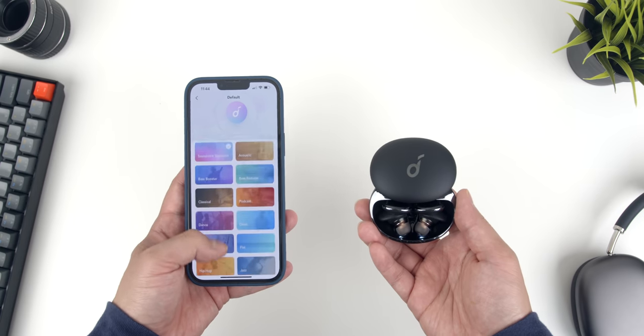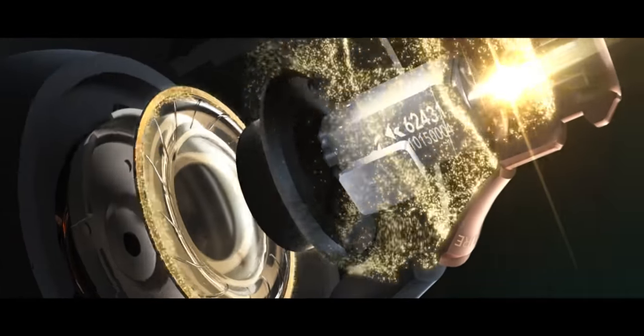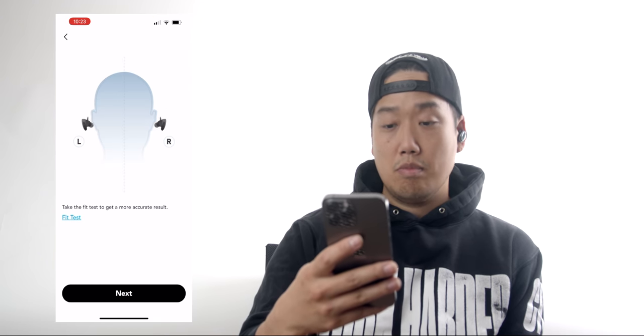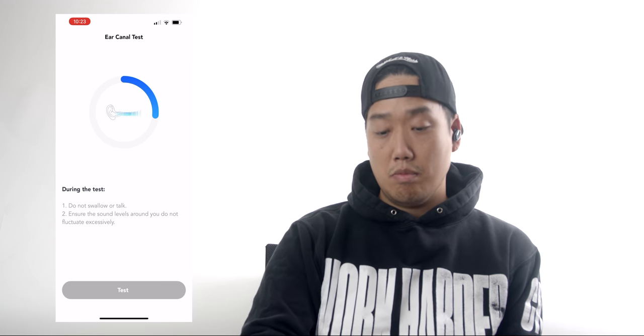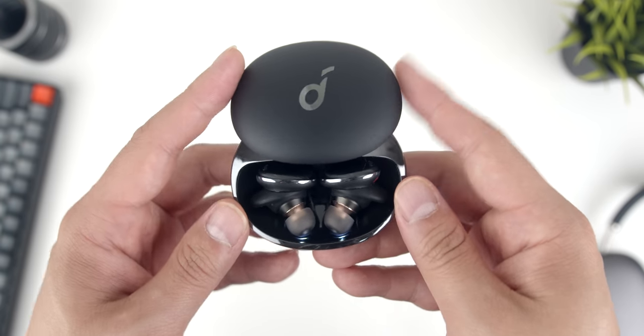As part of Soundcore's Pro lineup, you get a ton of Pro features — the main one being HearID Active Noise Cancellation, which not only automatically adjusts to the noise levels around you, but also specifically to your ears. In the Soundcore app, one of the first things you'll do when setting up the Liberty 3 Pro is the HearID sound test — a proprietary test that creates a tailored sound profile based on your results, providing both the best sound and the most optimized noise cancellation. I was legit impressed with the ANC — the level of noise reduction changes based on your environment, making the listening experience so much more immersive.